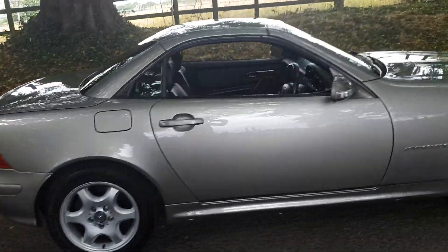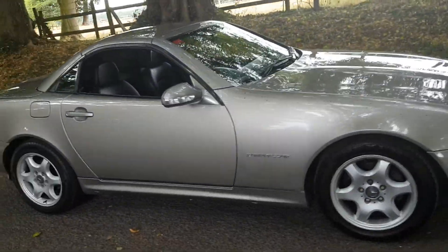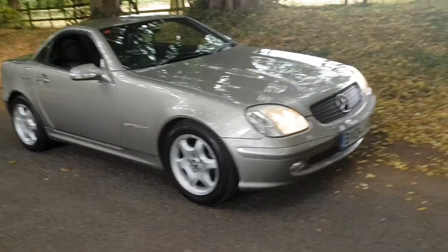On sale today. I think this looks great value at £3,990.